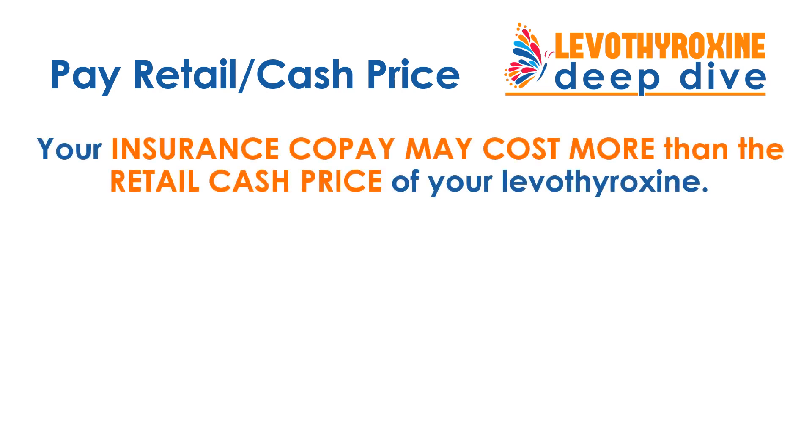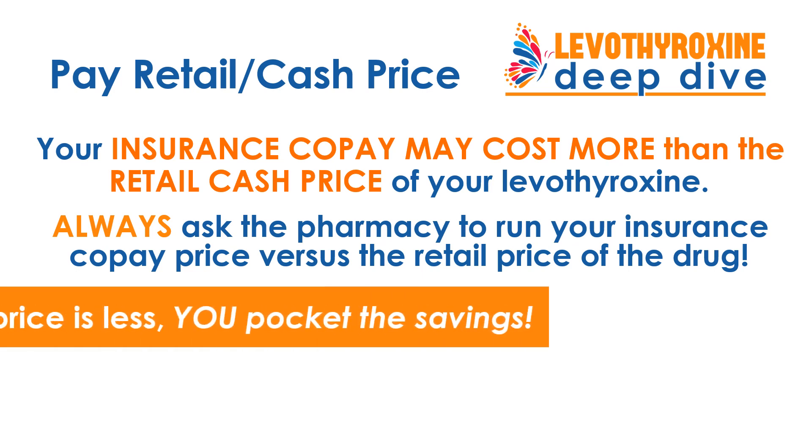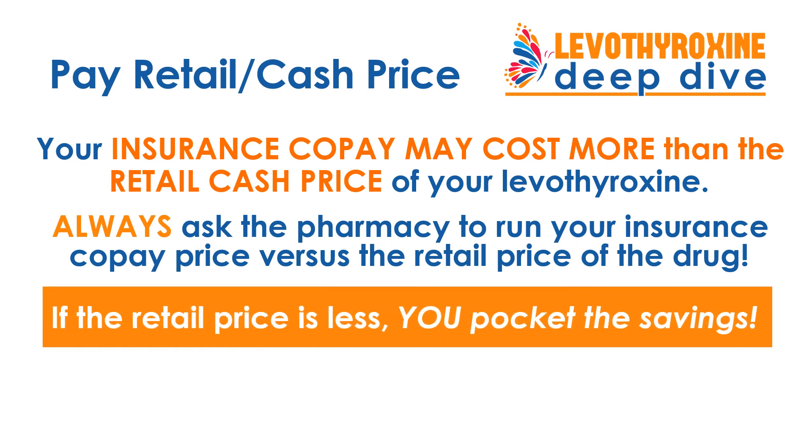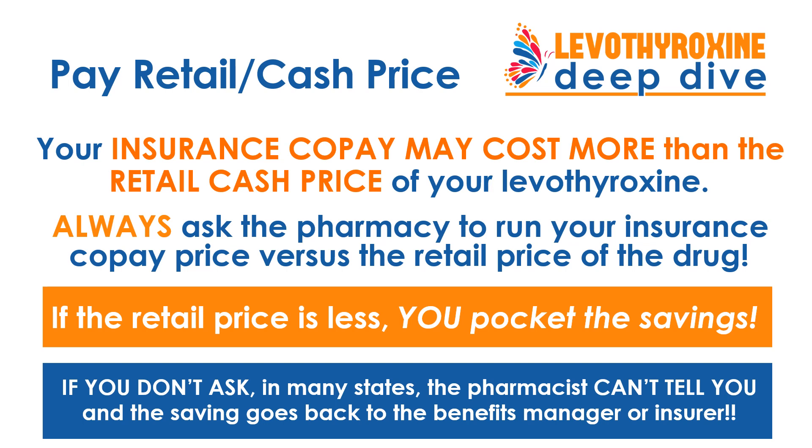This may be a surprise, but the insurance co-pay you're paying may be much more than the retail cash price of your Levothyroxine. Always ask the pharmacy to run your insurance co-pay price versus the retail price of the drug, because if the retail price is less — and about half of the time it will be — you can pocket the savings. But if you do not ask, in many states the pharmacist legally can't tell you that you would save by paying cash, and the savings goes back to the pharmacy benefit manager or the insurer, not to you. So for any drug, always ask to compare insurance co-pay versus retail.